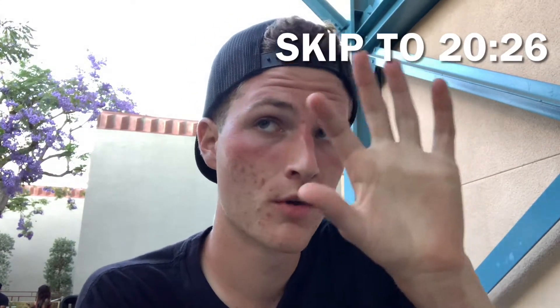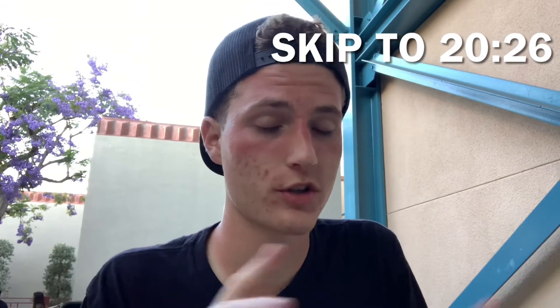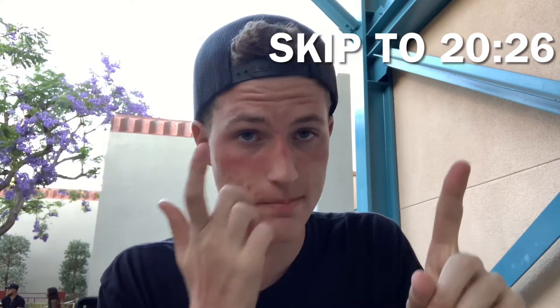Before we do — I'm going to put a timestamp up here so if you want to skip the ride to avoid spoilers, you can do that. Just go to the timestamp and I'll be done with the ride. I will get my thoughts afterwards so you can at least hear what I thought of it without trying to spoil anything. Let's go do that right now.